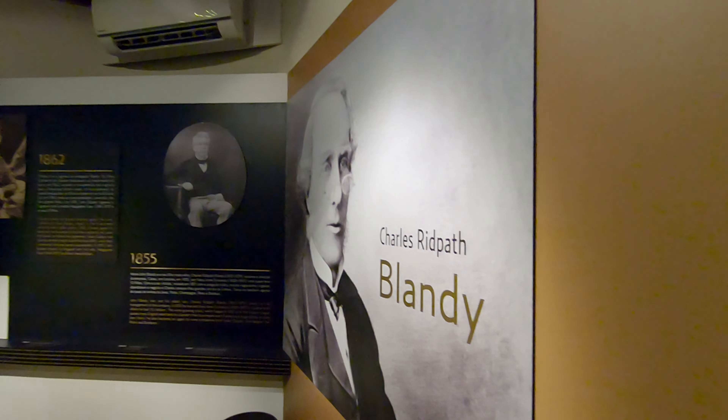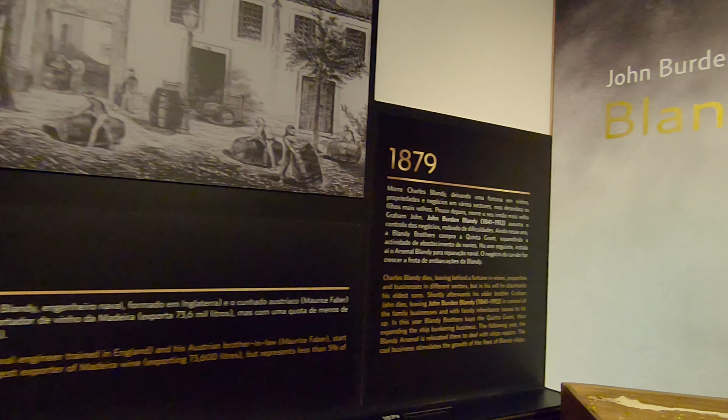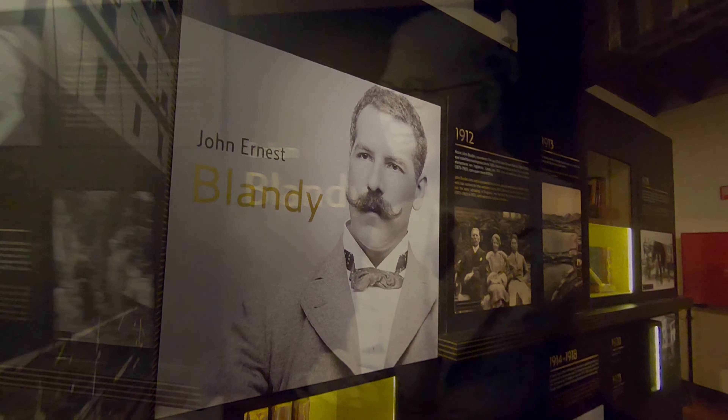The museum at Blandy's is very well produced with tons of really interesting information. You learn about the history of Blandy's and the seven generations of the Blandy family producing wine on Madeira.